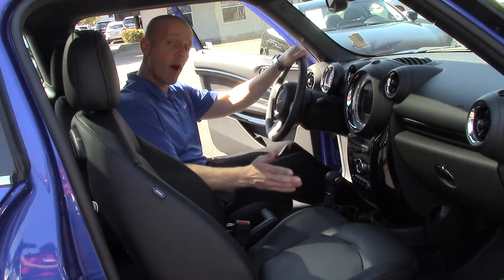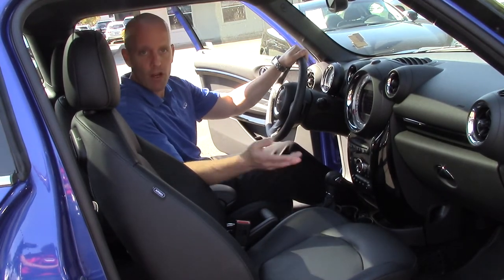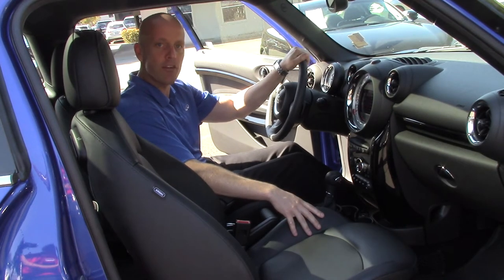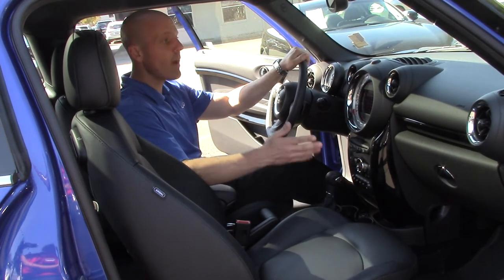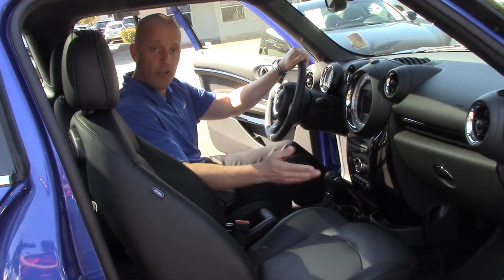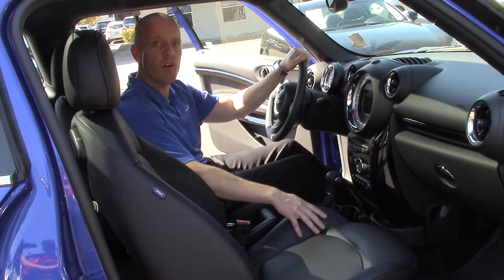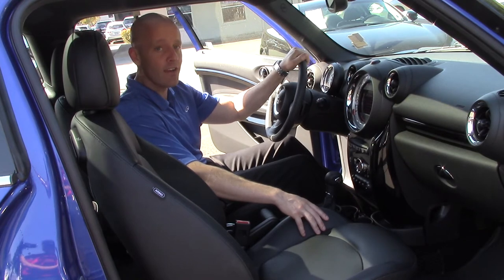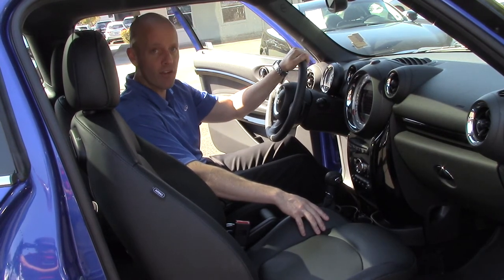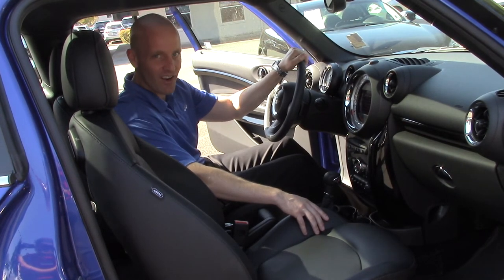This car is as loaded as loaded could possibly be. If you'd like me to take a snapshot of the Monroney sticker — that's the factory MSRP sticker on the window — I can scan it or fax it right to your office. We're just about to run the car through the shop since we just took this in last night. If you'd like a copy of the shop report, I'm happy to scan or fax that to your home or office. If you have any questions, feel free to give me a call. My name's Joe Tunney here at Infinity of Kirkland. You can reach me at 425-821-1600 or email me at JoeT at infinityofkirkland.com.